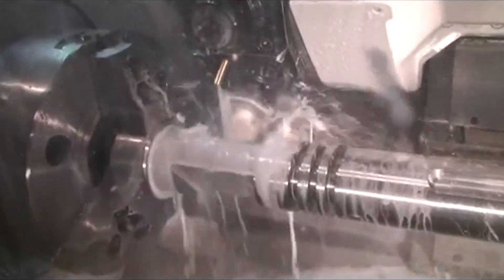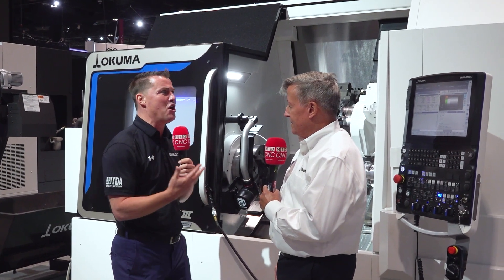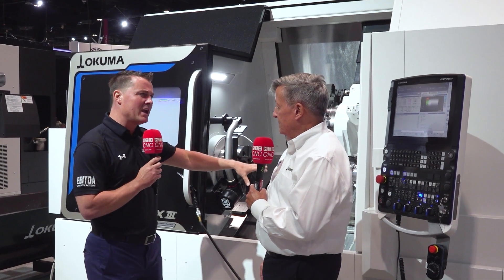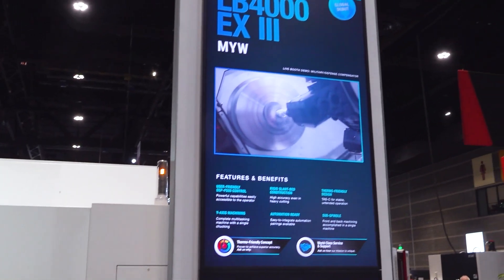I've got friends out there that love utilizing these machines — they just plow through material. They are robust and ready to go. When we look at this and say this is new, Okuma is famous worldwide for this type of work. Is this kind of what we're looking at — a little bit more of everything, sitting right above your most popular turning center?